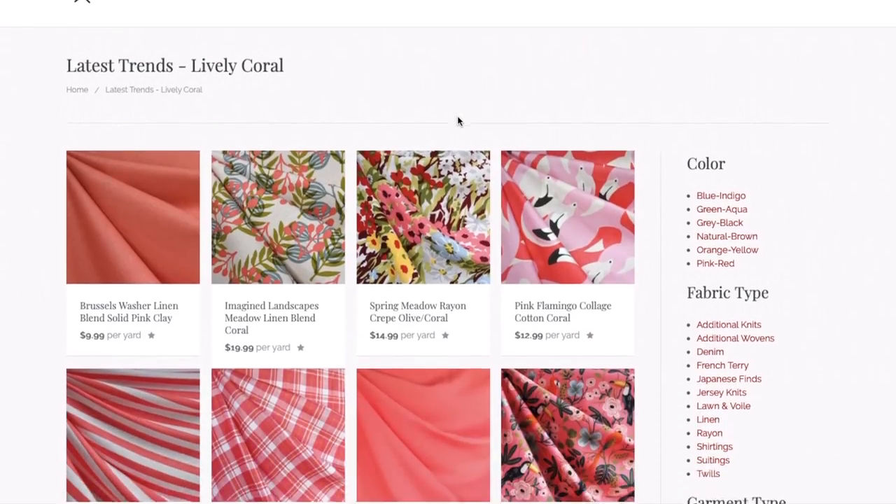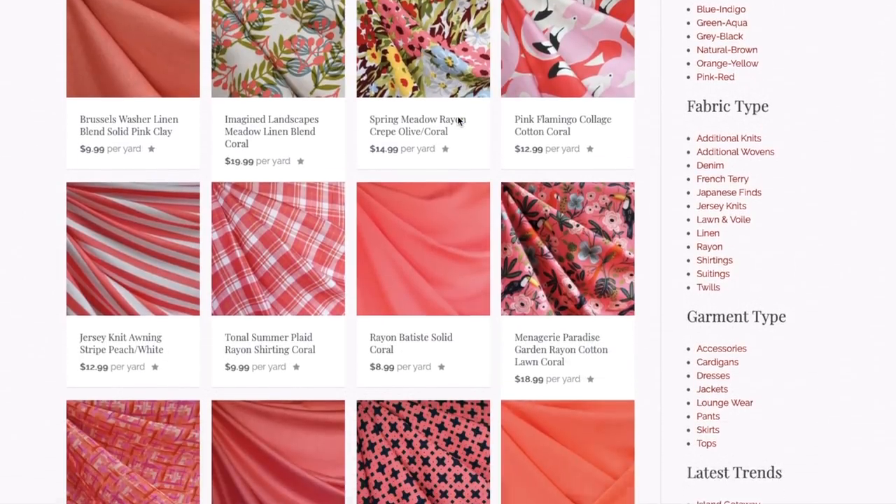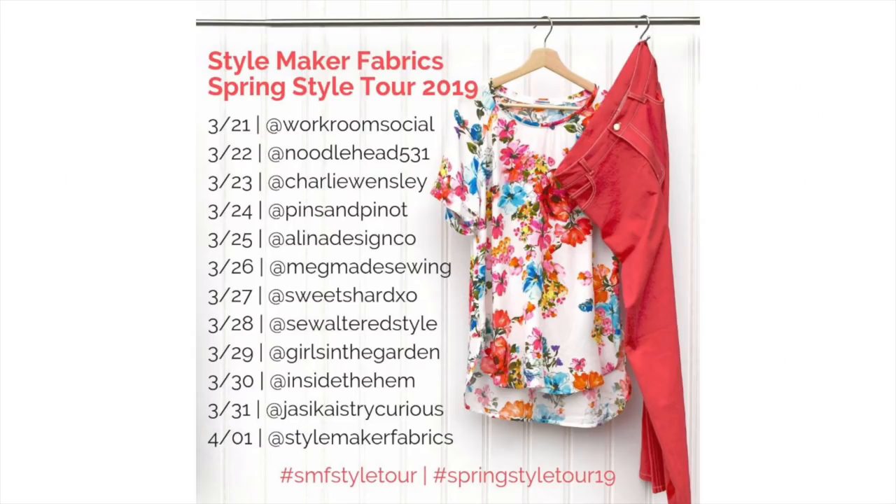There are dozens of great coral fabrics suitable for absolutely any garment you can dream up. That's going to do it for me today. I'll see you all very soon. Bye!